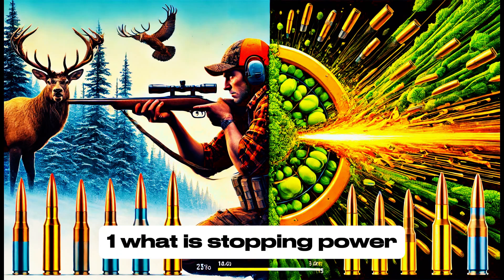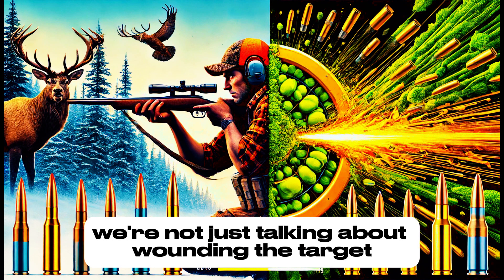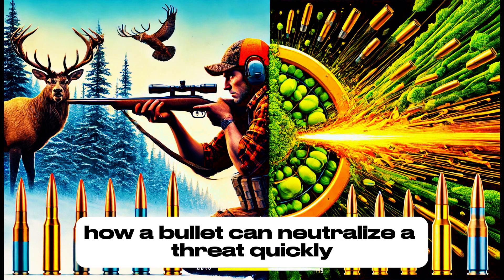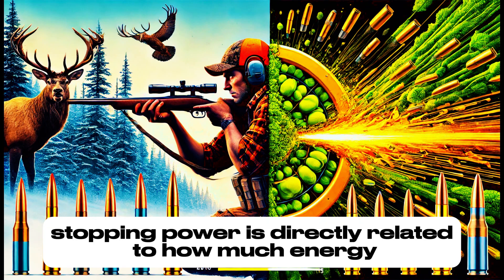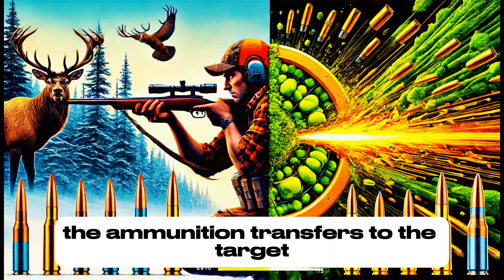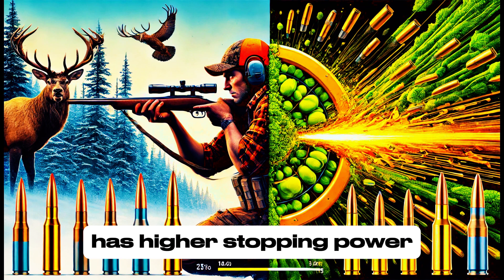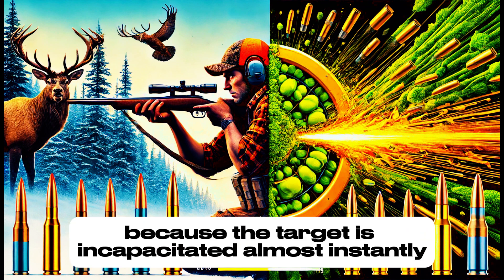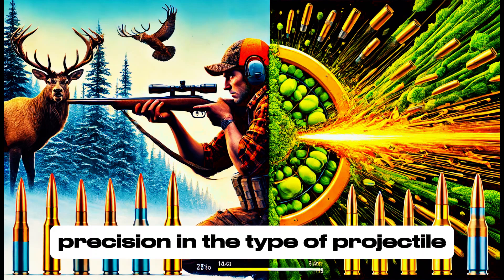When we talk about stopping power, we're not just talking about wounding the target, but rather how a bullet can neutralize a threat quickly and effectively. Stopping power is directly related to how much energy the ammunition transfers to the target. For example, a bullet that causes a massive wound and quickly transfers energy has higher stopping power because the target is incapacitated almost instantly.